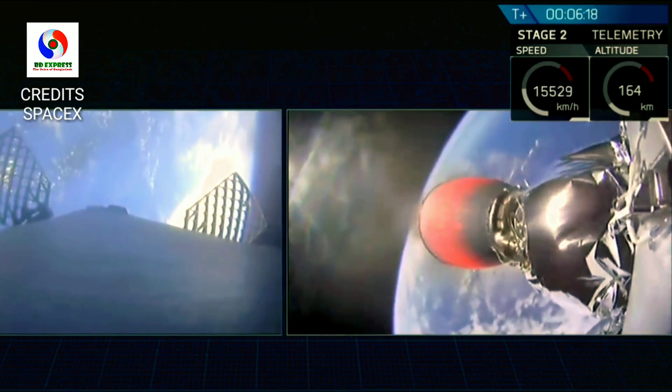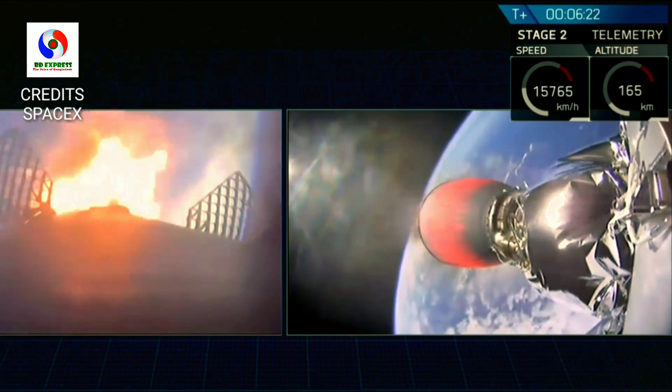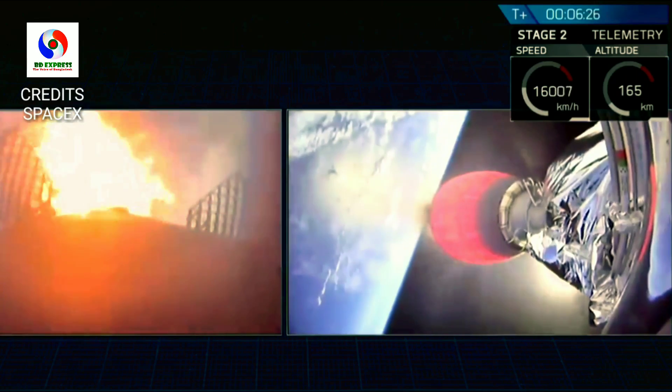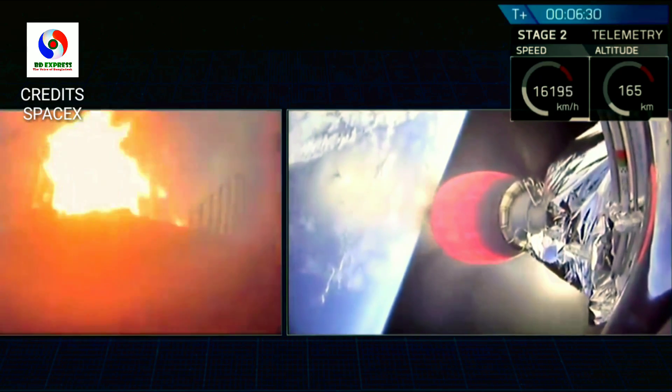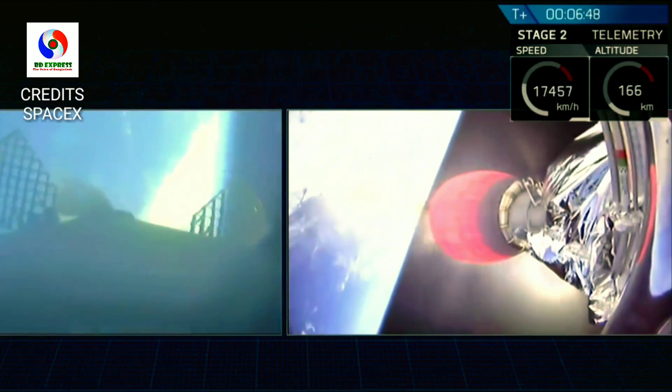Of course, at the very other end of that stage is the Bangamandu Satellite 1. Right now that Merlin... There's the start-up of the entry burn.